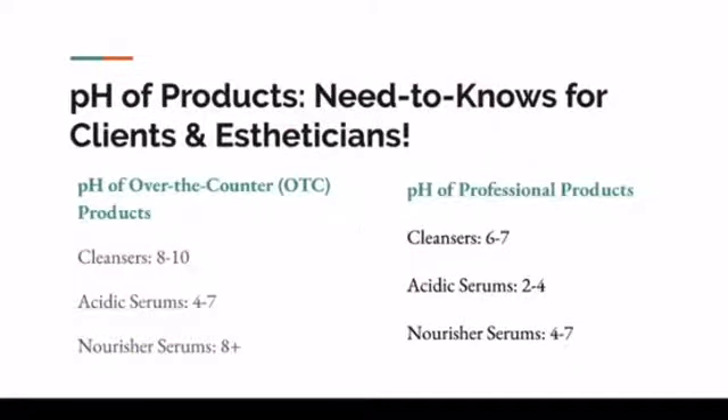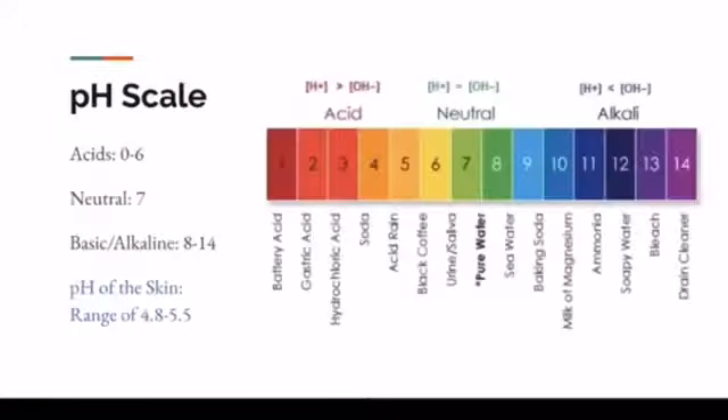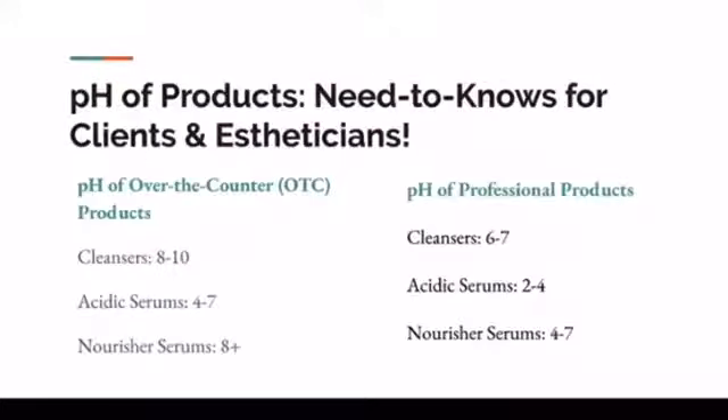This is the slide about key pH of products that estheticians and clients need to know. I always talk about tiers of products — over the counter versus professional level, and then prescription level, which is additional. Professional clinical grade products that estheticians would recommend are going to be what people need to use all the time. Anything below a seven is going to be considered acidic; anything above a seven is alkaline, which is no good.